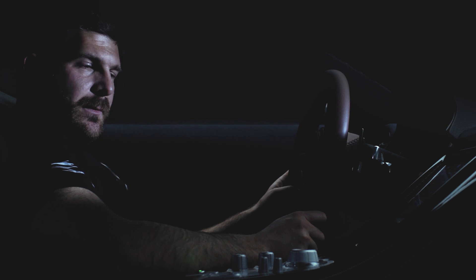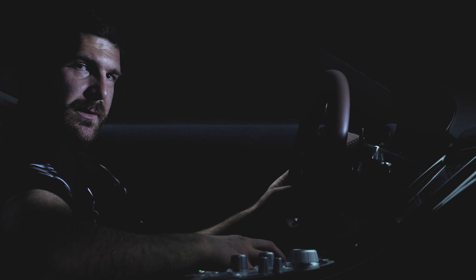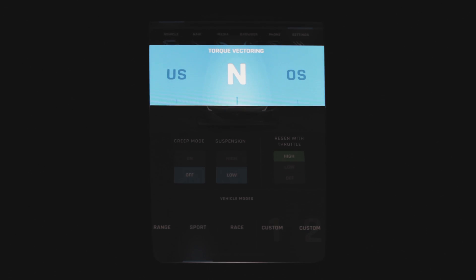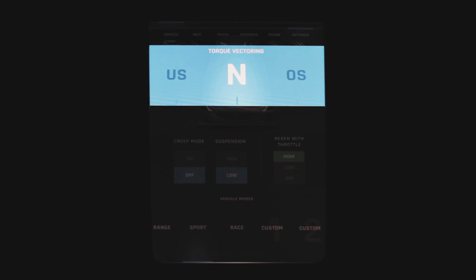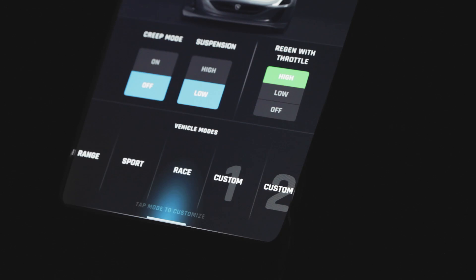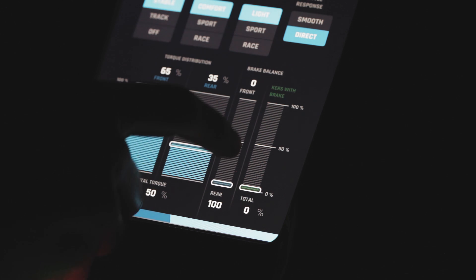We use torque vectoring to get maximum traction, but also to change the personality of the car. By just turning a knob, the Concept One can be a car that understeers, has neutral steering, or has a tendency to oversteer. So in one car you can have multiple personalities and change the car to suit your driving preferences and experience.